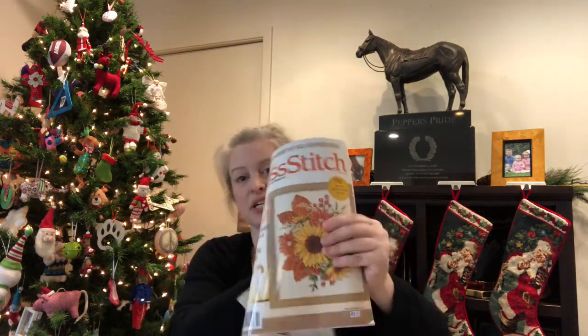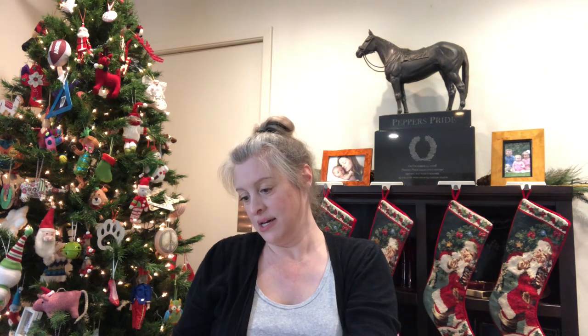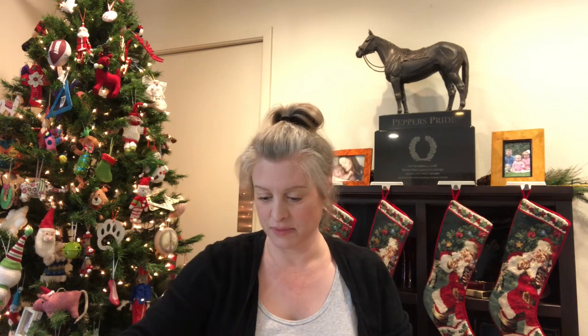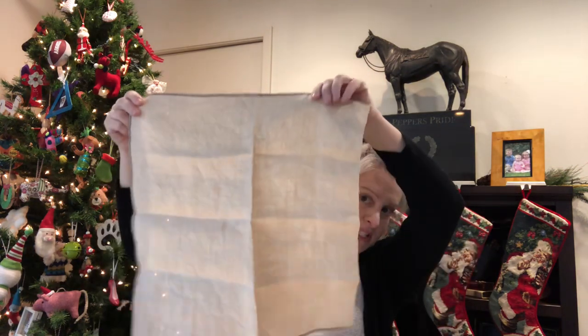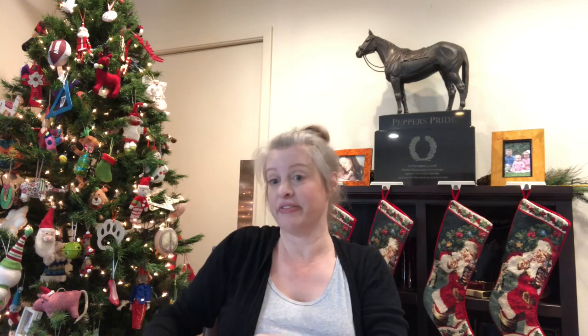My next planned start is the Annie Beulah mini sampler from Just Cross Stitch — the October 2022 issue. It's by Deborah Fasano of Historic Handworks. I'm going to use an extra piece of 36-count Abecedarian by R&R that I have — just a little piece of it — and I thought they would be perfect together. It's one of my favorite fabrics. I think I can kit this one entirely from my stash.